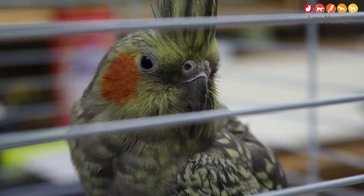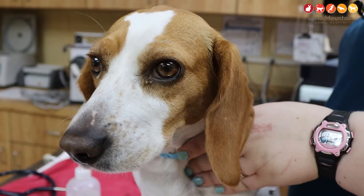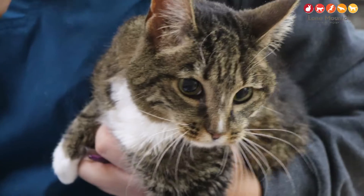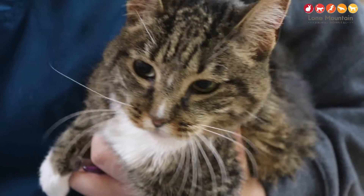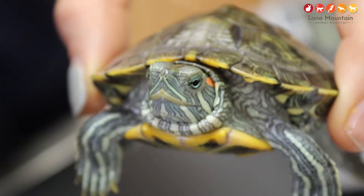We cater recommendations per animal when it comes to how often they come in for a dental. If we have a really nice cleaning and everything looks really good, we might not need to see them for a few years. Whereas smaller breed dogs and cats tend to have more dental disease, so we sometimes recommend as often as every six months. It's just a case-by-case basis.